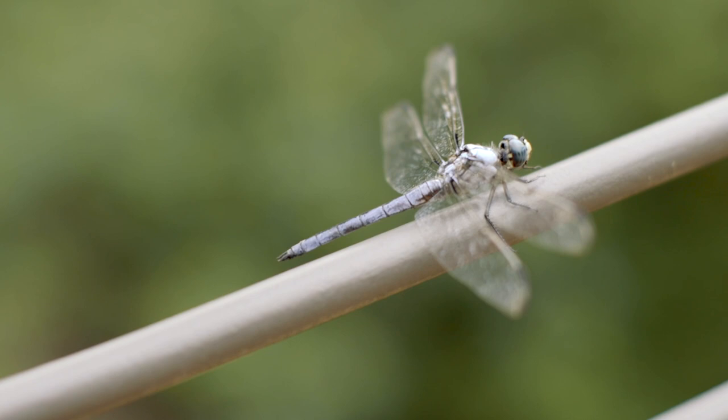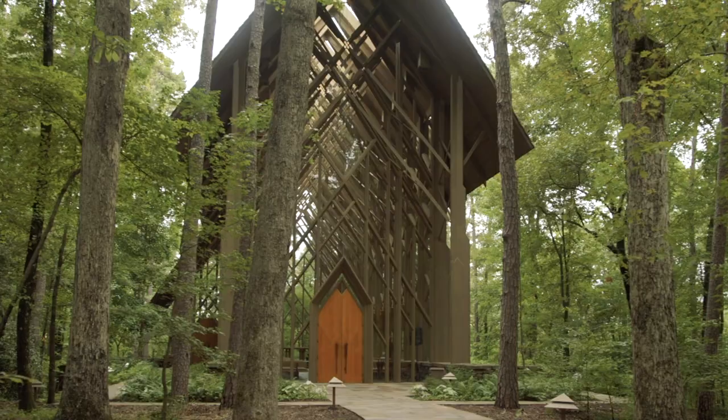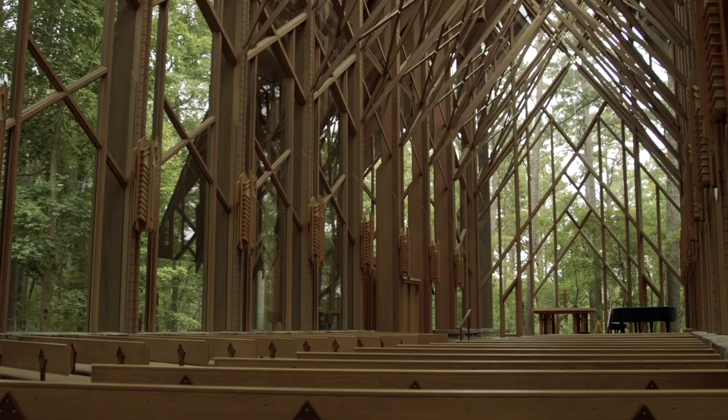We also have amazing architectural elements in the garden. The Garvin Pavilion was designed by Fay Jones, and we also have the Anthony Chapel designed by Maurice Jennings, Fay Jones' protege and partner.